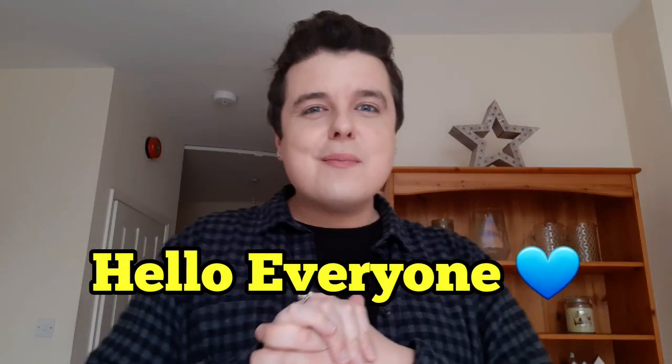Hi everybody, welcome back to my channel. Thank you for joining me on this really, really exciting video.